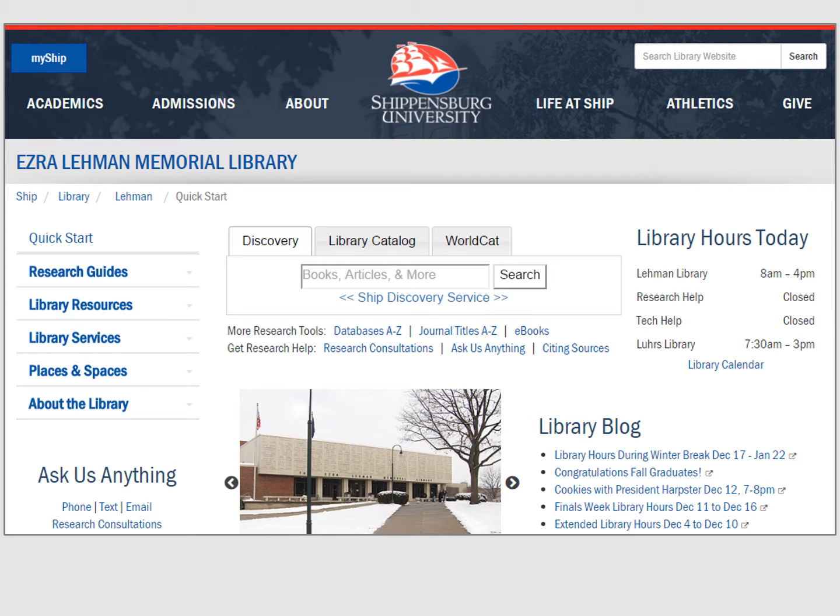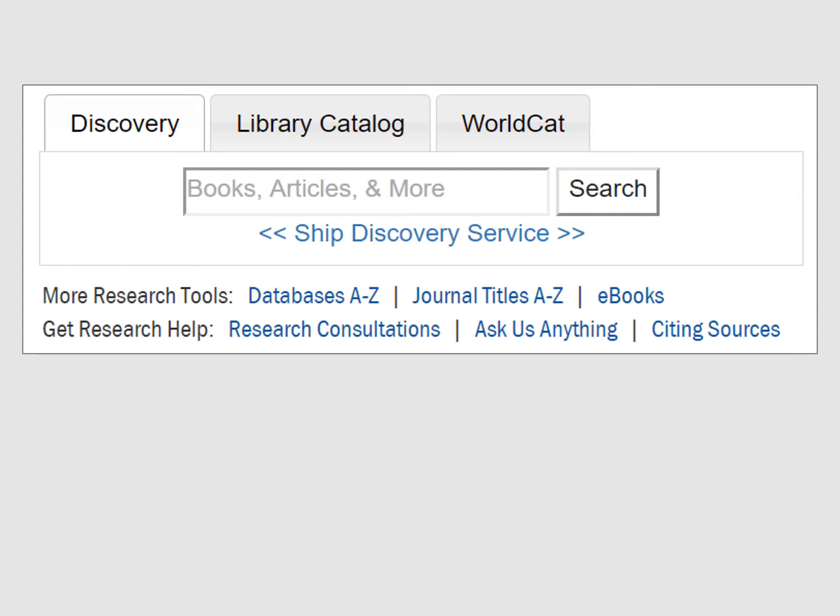The library homepage includes all the important features about which we will learn in this tutorial. The Discovery Search box is a simple way to get started finding sources on any topic. This box searches for most of the library's books and articles in one step. You will learn more about the Discovery Search in our other tutorials.